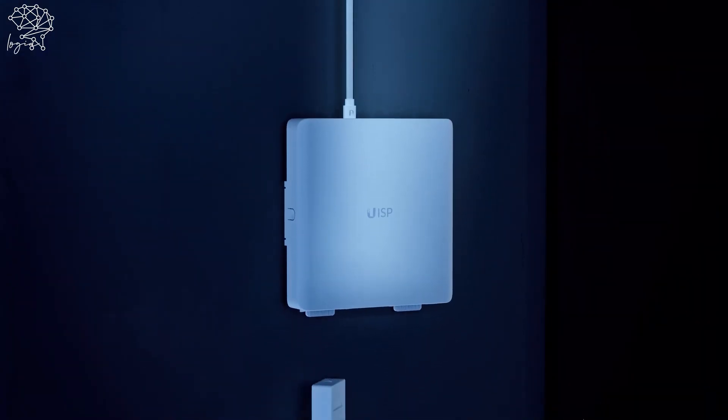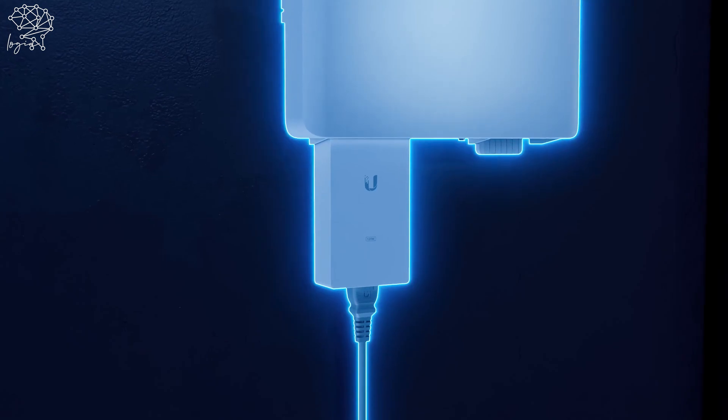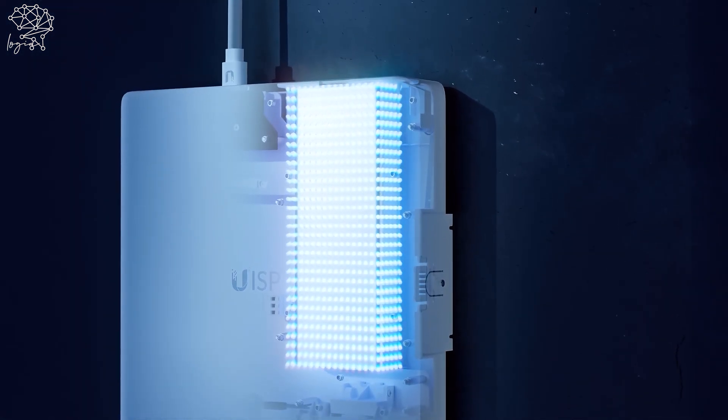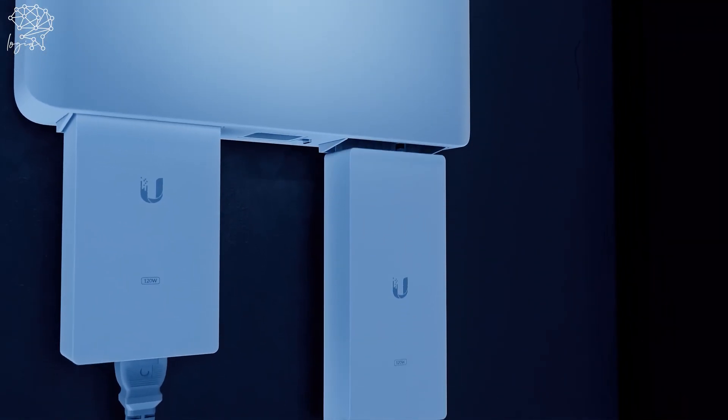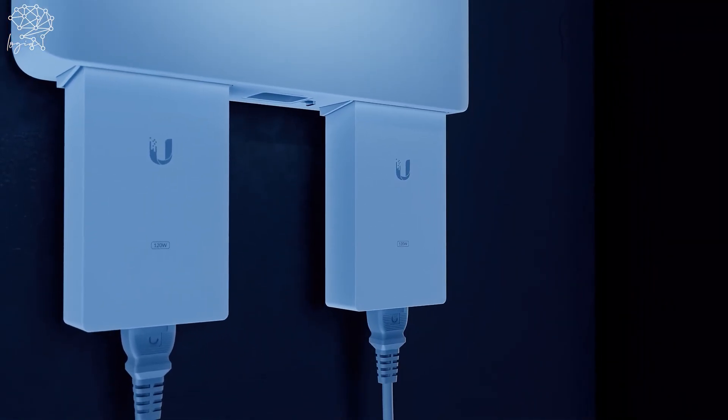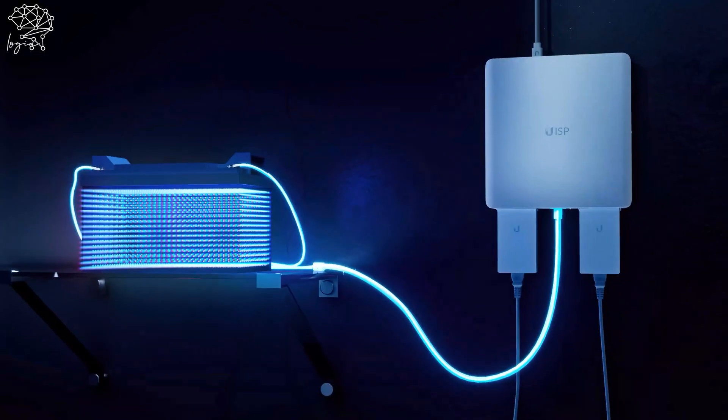The integrated lithium-ion battery will sustain operation in case of a site power outage. Add further levels of redundancy with a second power adapter, and even increase battery capacity externally.